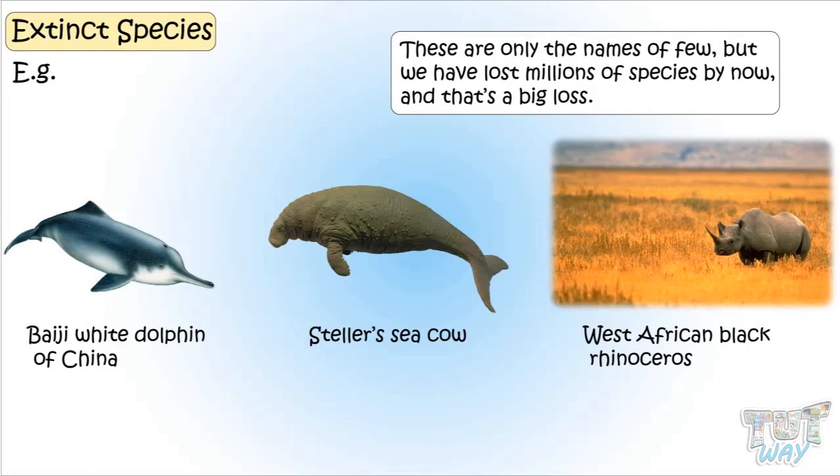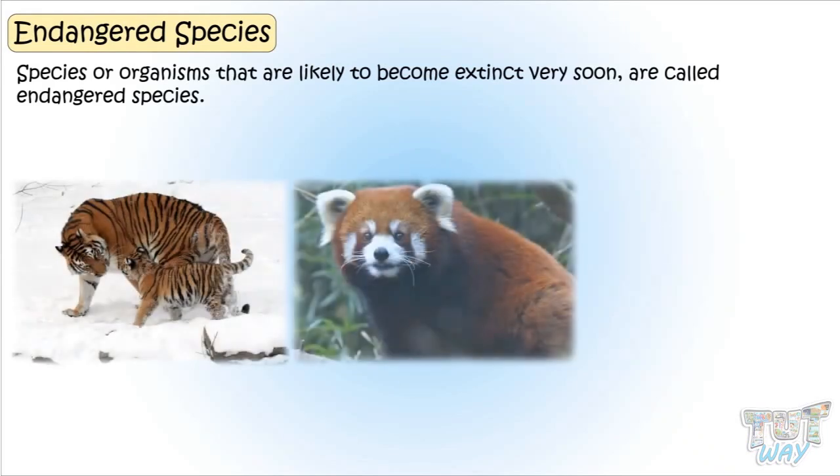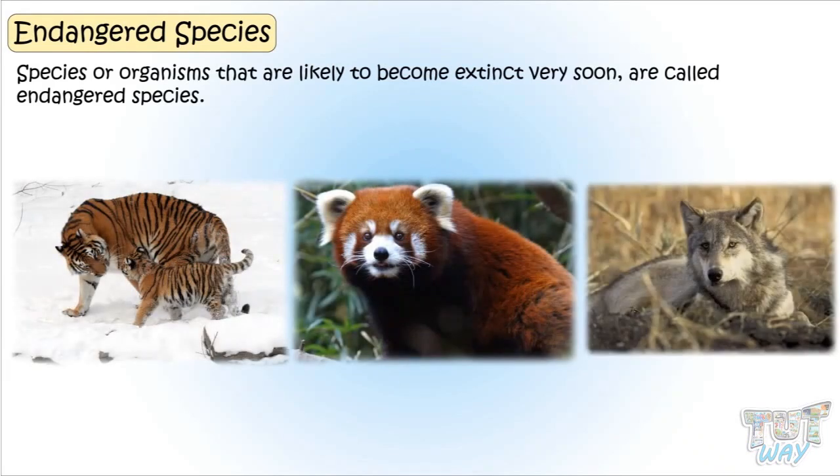Now let's see what are endangered species. Species of organisms that are likely to become extinct very soon are called endangered species. These are the species we can still save from extinction.